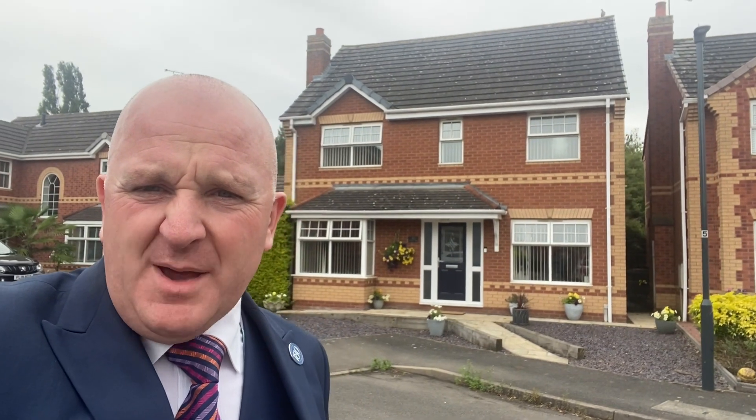Hello everybody, it's Phil here from Sheldon Bosley Knight. We've got another property tour for you. We're on Maple Park today. This one is Cliveden Walk. The house we're going to is the one directly behind me just there, and we've got a double garage just to the side. Lovely little cul-de-sac just off Stirling Way, just here at the end of Maple Park.